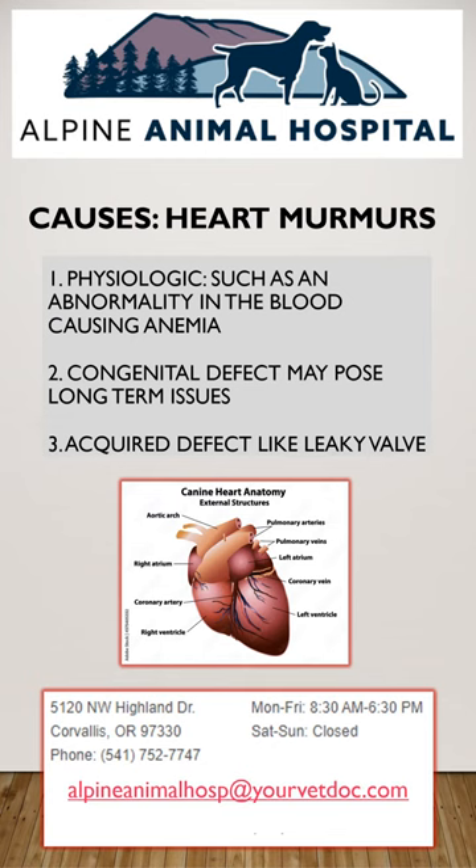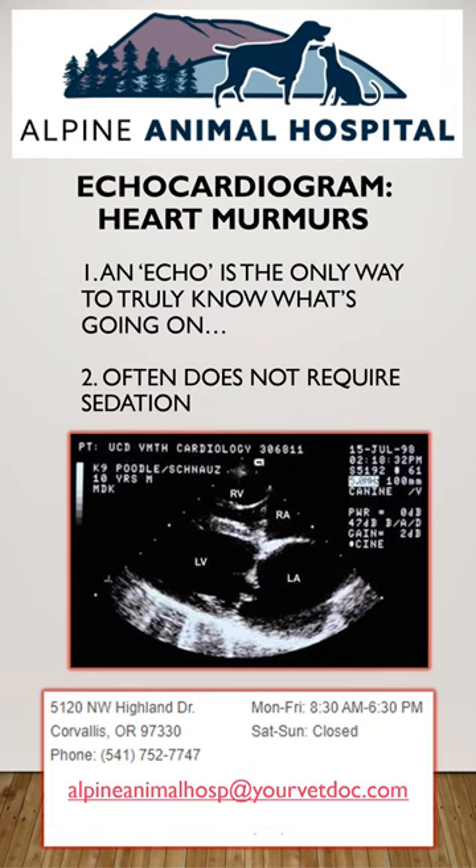The only true way to know is to get an ultrasound of the heart called an echocardiogram. They are relatively non-invasive and often do not need sedation to perform. The cardiologist can also determine if any medications are needed or if your pet is safe to undergo anesthesia.